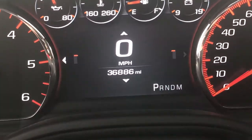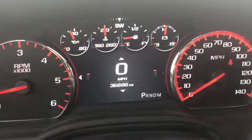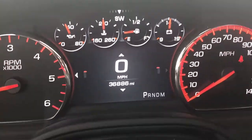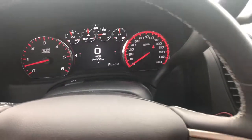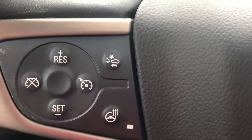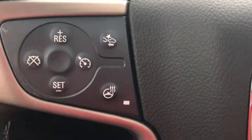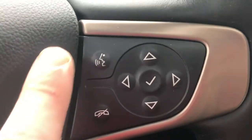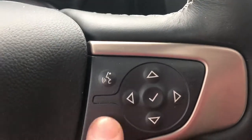You have a reconfigurable driver information cluster — the DIC. You can go through all of that and we'll do that in a different video. On the steering wheel, you've got your cruise control, adaptive cruise control so the car will speed up and slow down according to the vehicle in front of you. You've got your heated steering wheel. Over here you've got your phone settings so you can answer and hang up.